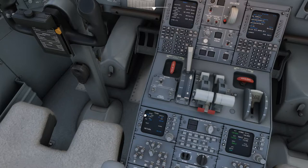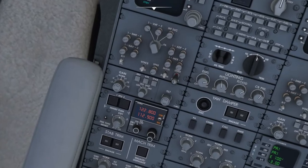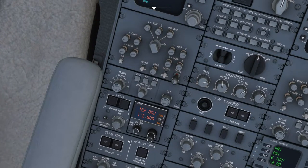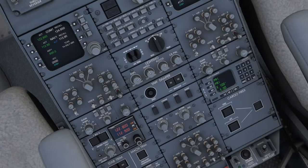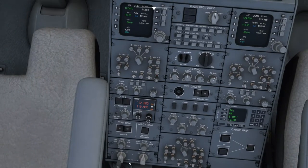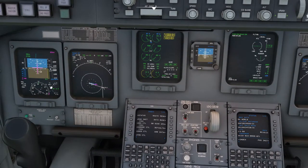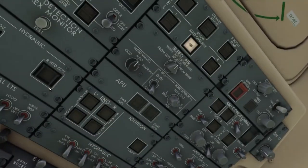I'm still trying to figure out the TCAS — apparently I have not had it on all this time. I think it has something to do with the transponder needing to be on. Finally found it — there we go. Learning things every day. I think we are pretty much ready to go.